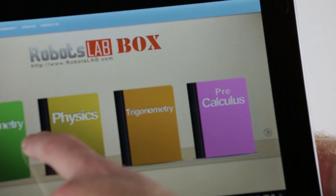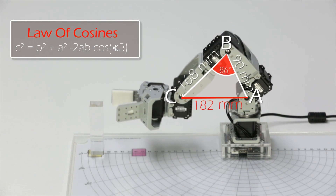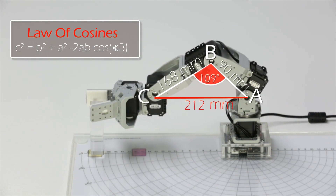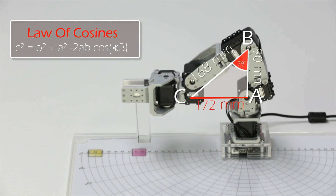Using the lessons on the included tablet, educators can easily demonstrate abstract subjects such as quadratic equations, slope, cosine, vectors, and much more, in a way that truly engages students.